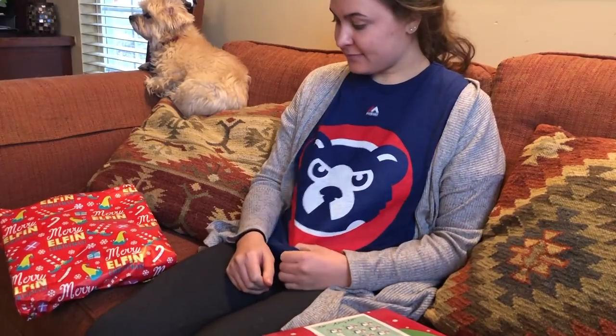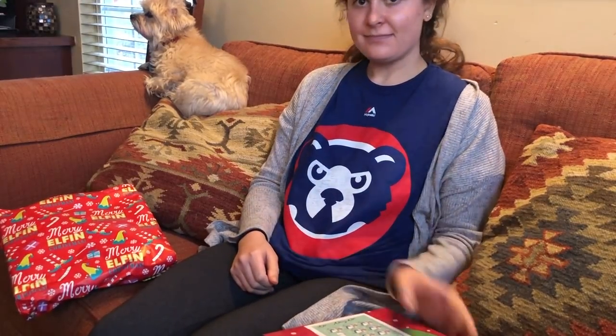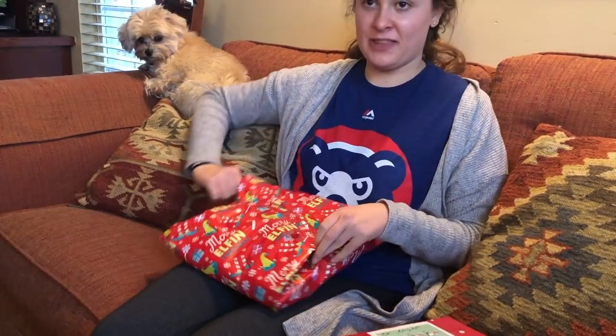Ashley is going to be opening up her Christmas gift, and so are you. Opening the front and then pulling it out.